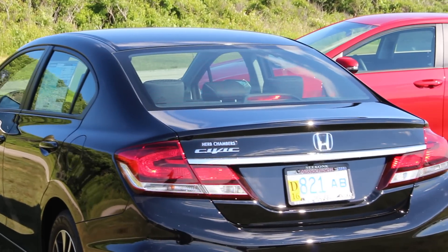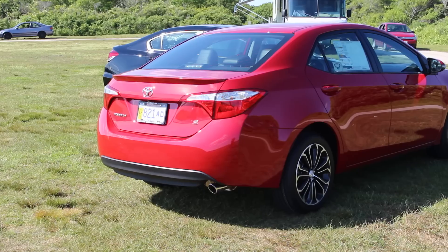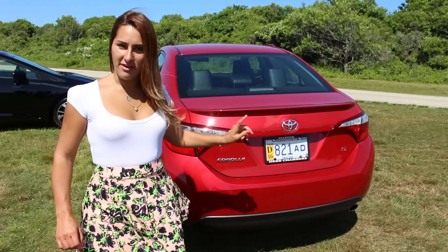The Civic also features a moonroof, standard on EX models and higher. The Civic has most of its visual interest on the back end — chrome spanning the width of the trunk, backup camera with dynamic guidelines, and visual interest on the brake lights. The back end of the Corolla features a deck lid spoiler and trim level badging.